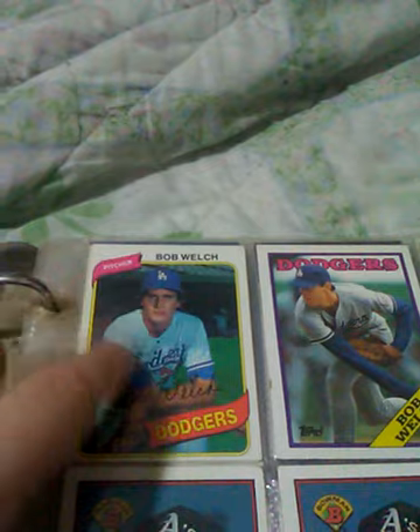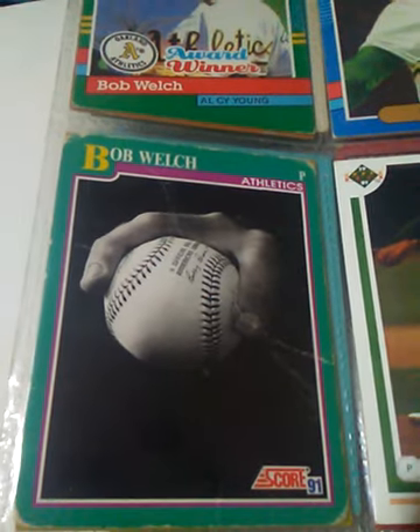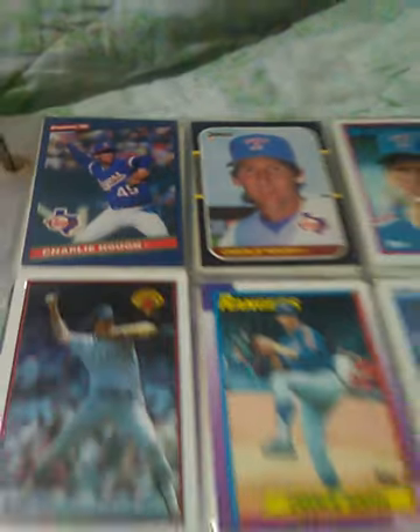Bob Welch — he died a few years ago. I forget what from. I bought this card for like 50 cents when I was a kid. I was close to his rookie card. This was one of my favorites back in the day. It's a little beat up — it was a 91 Score. Charlie Hough — the knuckleballer.